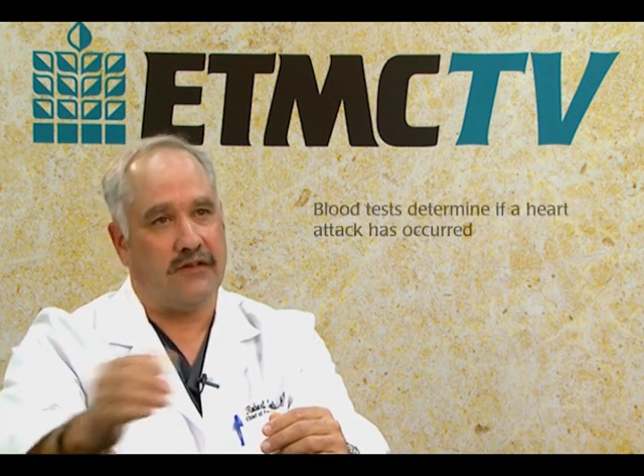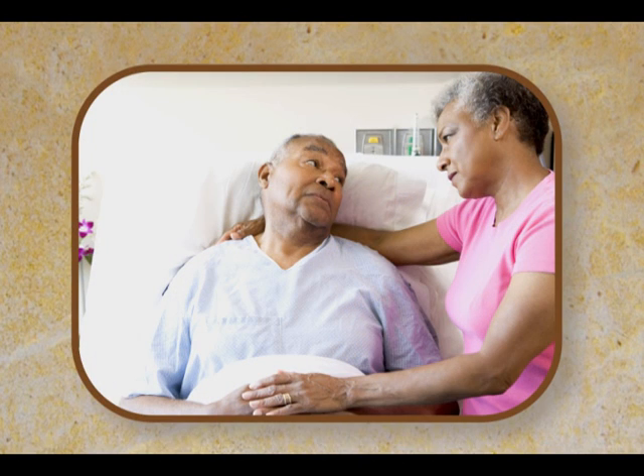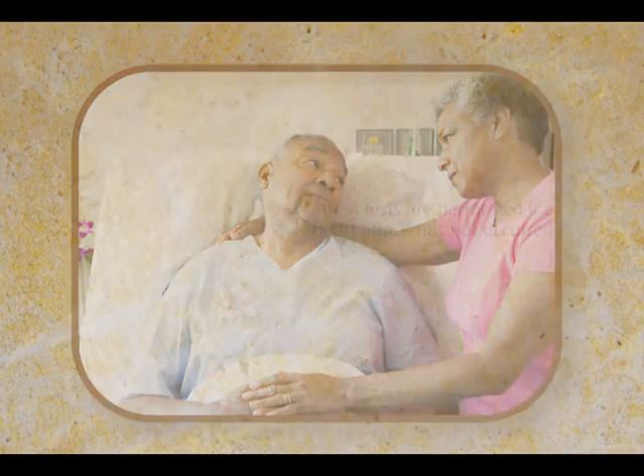At our emergency department, once you arrive, we continue everything that was done in the pre-hospital setting. We draw blood, and through the blood we can confirm whether or not you're actually having a heart attack. We normally put you in the hospital for more evaluation, which can be simply an overnight stay with more blood tests. If you haven't had a heart attack, then we do a stress test or some other provocative measure to see whether your heart is safe from a future heart attack in the near future.